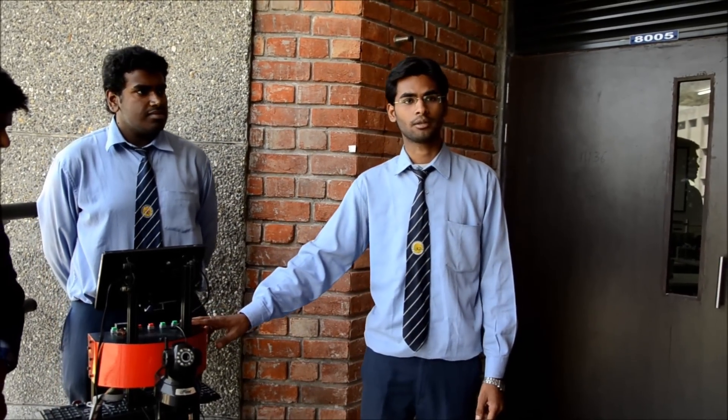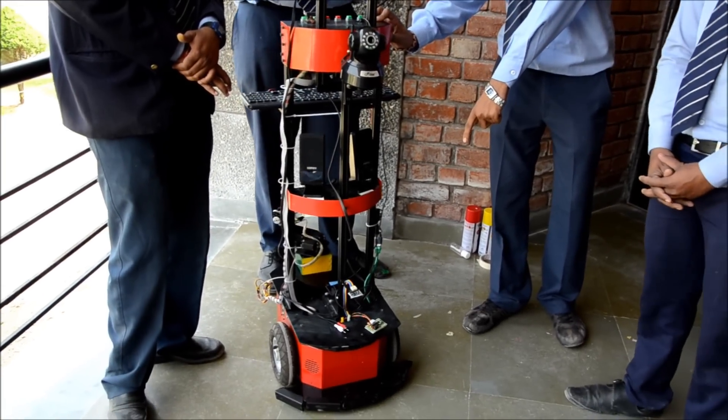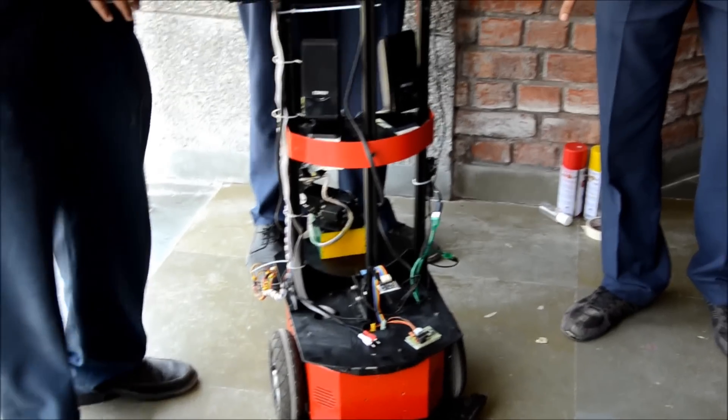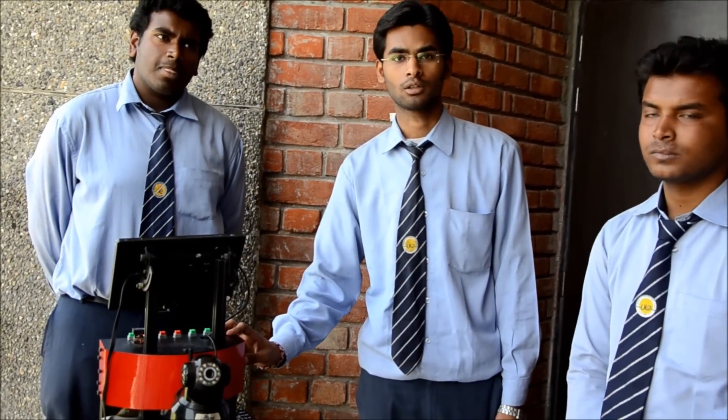The whole body of the robot is made up of aluminum sheet metal, and the tire has a diameter of 18.5 cm, which gives a capacity of around 1.5 Nm torque.